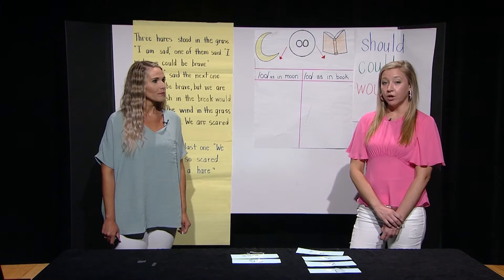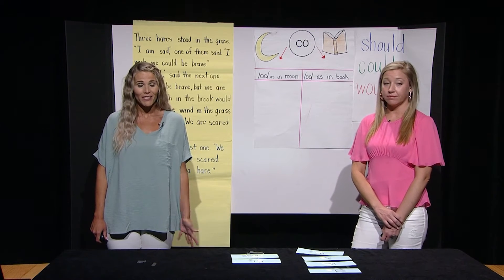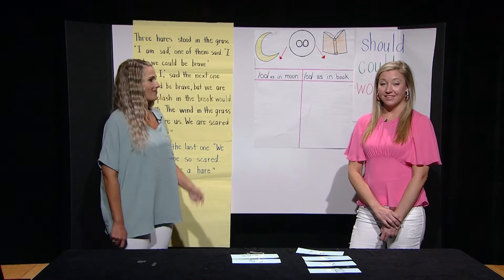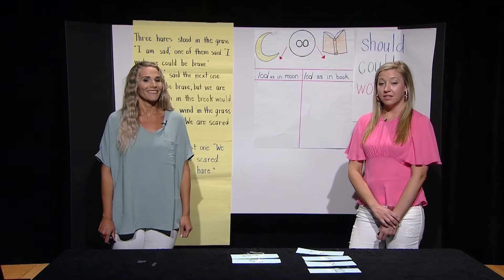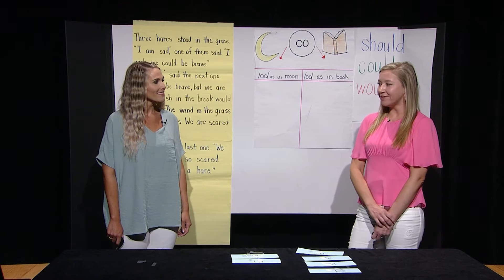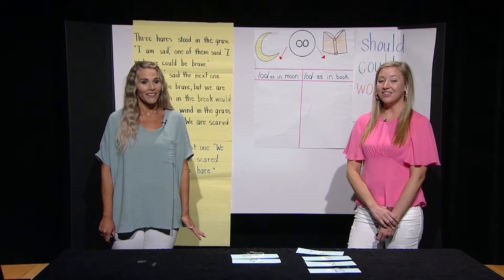Segment the word 'book' into the sounds that make up the word. Help me, boys and girls: B-UH-K. Book. Now say 'book.' Book. Did you hear OO or UH in the middle position of the word 'book'? UH. You got it!